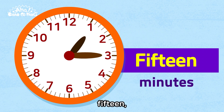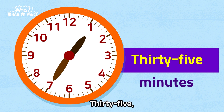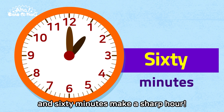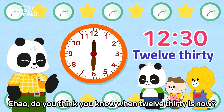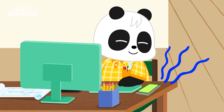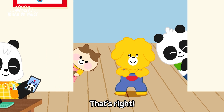Five, ten, fifteen, twenty, twenty-five, and thirty minutes. Thirty-five, forty, forty-five, fifty, fifty-five, and sixty minutes make a sharp hour. The shorthand is at twelve and the longhand is at six. You're right! Chow, do you think you know when twelve-thirty is now? Yes! It's twelve-thirty now, right? That's right!